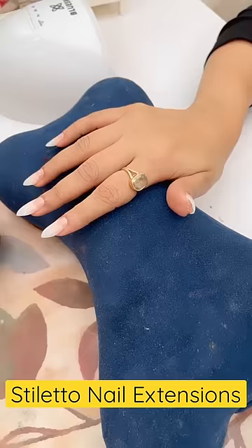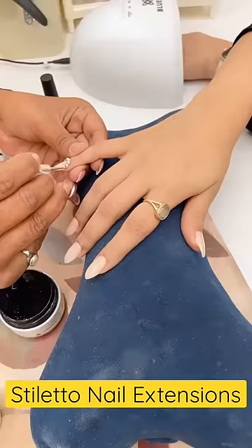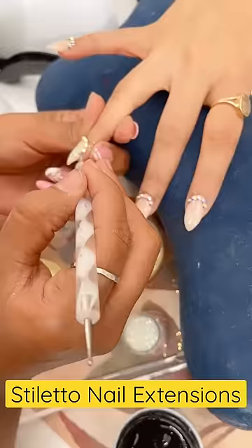They had my nails ready, put them in the machine, did some more buffering, and then nail paint started. Finally, rhinestones were applied on my nails, because this is a blingy design we liked for my birthday nails.